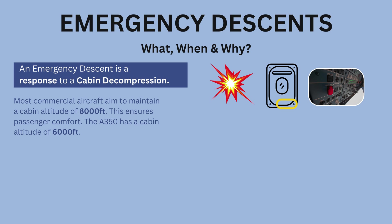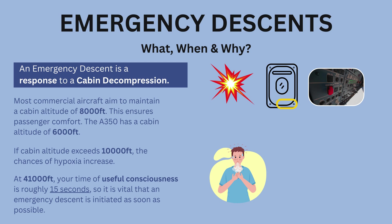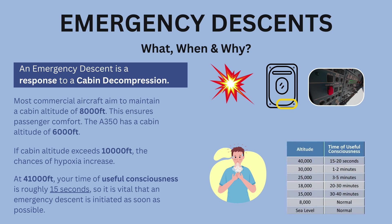Most commercial aircraft aim to maintain a cabin altitude of 8,000 feet to ensure passenger comfort. The A350 has a cabin altitude of 6,000 feet. If cabin altitude exceeds 10,000 feet, the chances of hypoxia increase significantly — so much so that at 41,000 feet, your time of useful consciousness is roughly 15 seconds. It is therefore vital that an emergency descent is initiated as soon as possible.